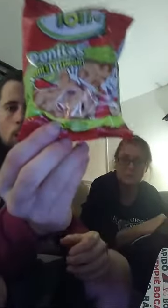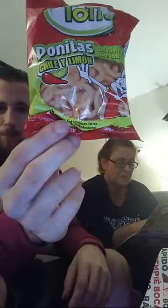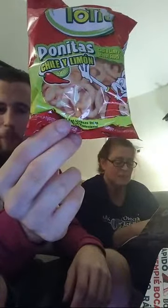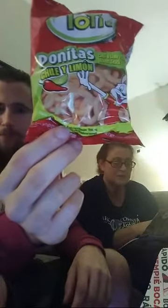These are Totis chips. Totis chips are popular flavored chips made from wheat and shaped like little donuts — a favorite Mexican treat.